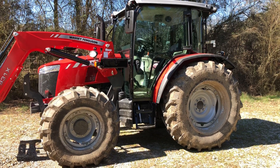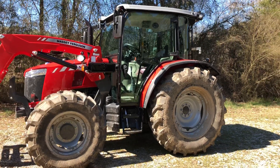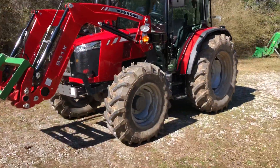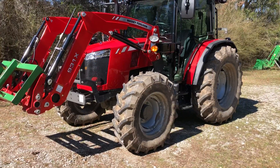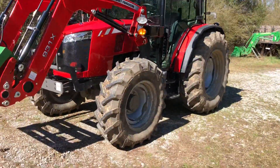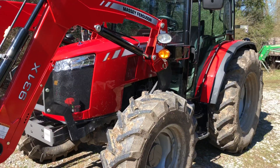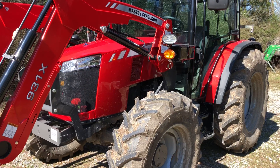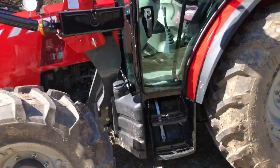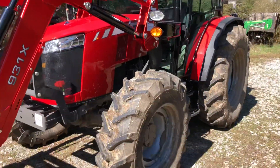Here we are with the 4707 Massey Ferguson. This is going to be review part number one. In this part we're going to talk about the engine, the powertrain, horsepower, PTO power, and torque. We're going to talk about the engine in general, the emission system — or rather the lack of emission system — and we're going to look at fuel filters and a few different things in this video.